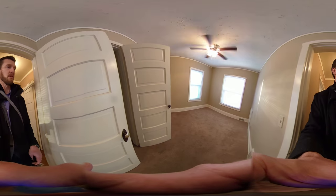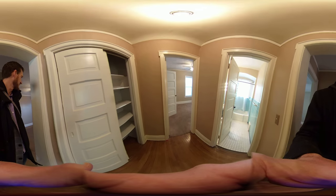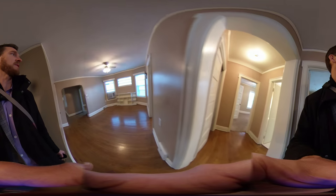So that concludes the tour of 3327. Thank you so much for viewing.